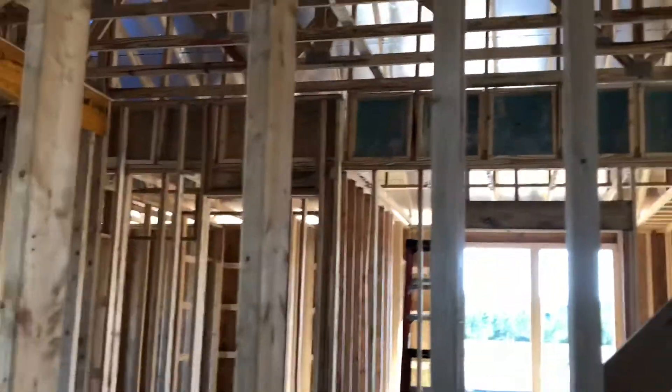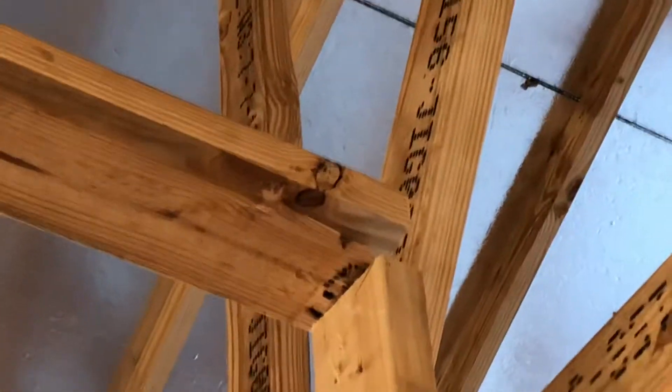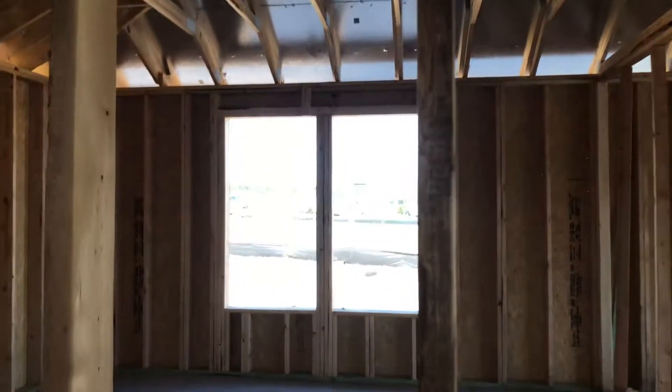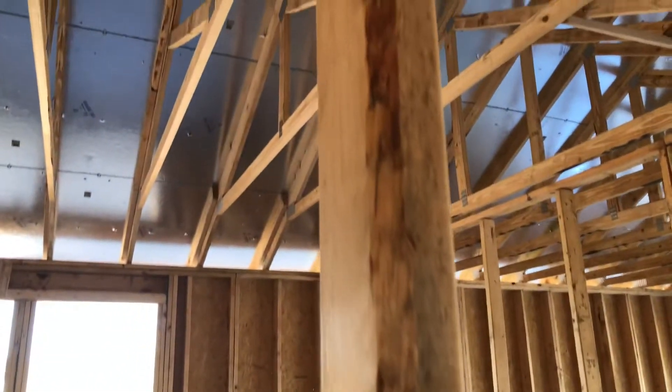I don't understand how you can sell a home like this. They don't really care — granted, I know they have inspectors who are going to come look. Look at the nail sticking out. And look at that piece in the corner — it's gone. Look at that piece of wood right here, see how beat up it is. This is split completely. You've got holes inside here.